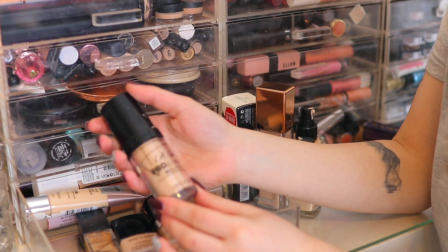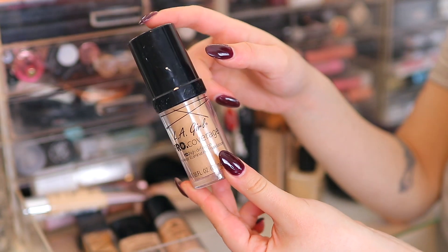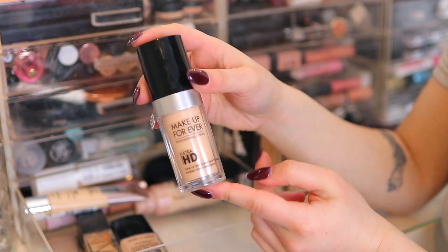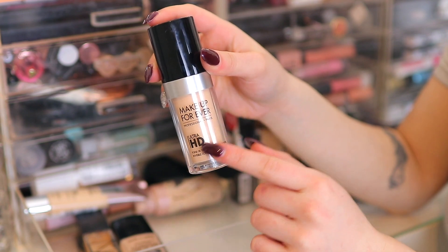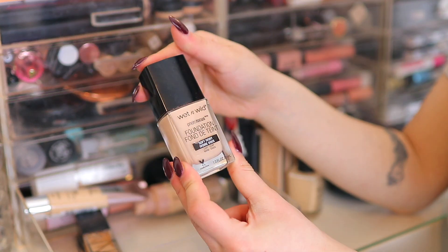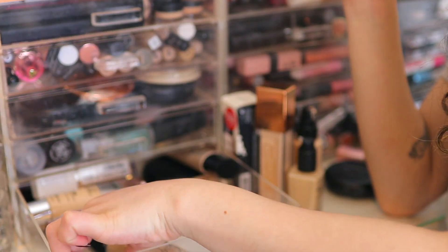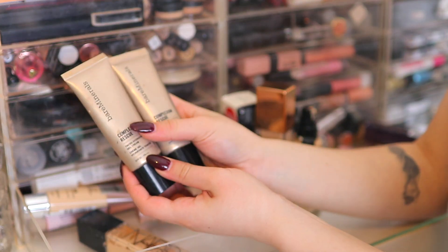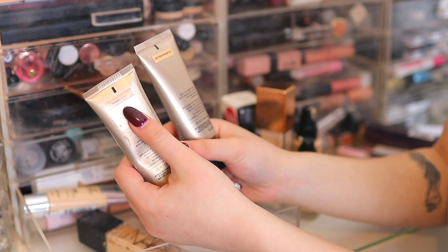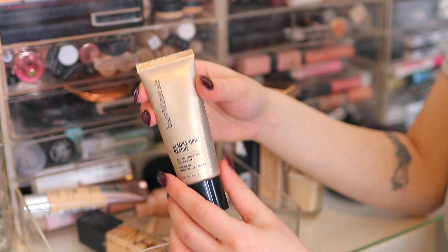Next we have the LA Girl Pro Coverage Foundation — I haven't played around with it much so I'm keeping it for future videos. I also have the Makeup Forever HD Foundation, probably my all-time favorite, so of course keeping that. I also have the Wet n Wild foundation — want to play around with it more, and you can't get Wet n Wild in the UK. Then I have two Bare Minerals Complexion Rescue BB Creams — one in Bamboo 5.5 and one in Buttercream number three. Buttercream is my shade so I'm keeping that, and Bamboo is too dark — giving it to my mom.